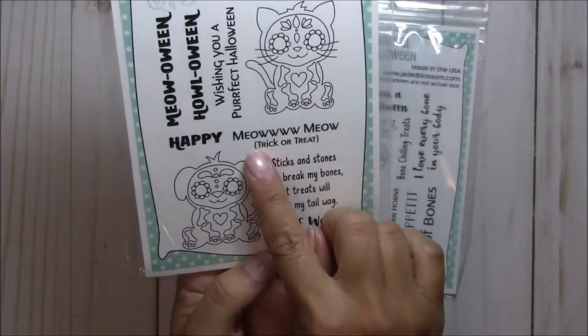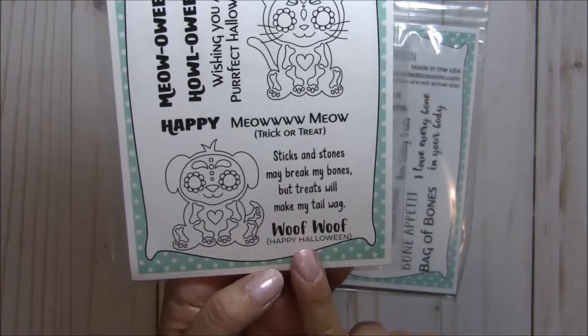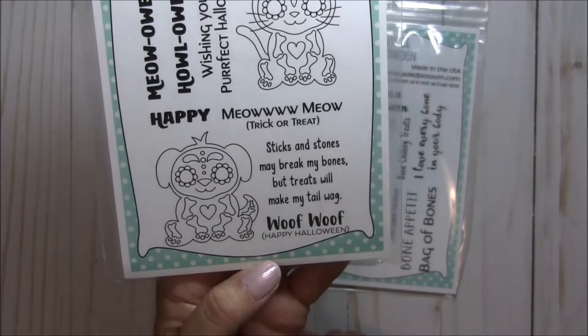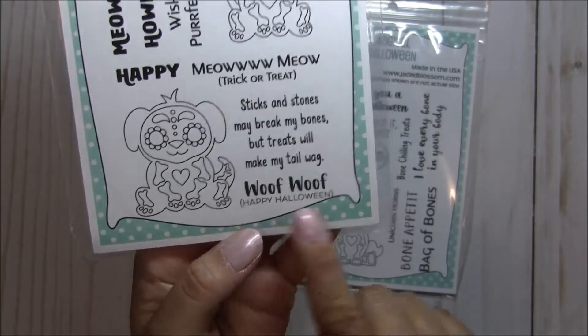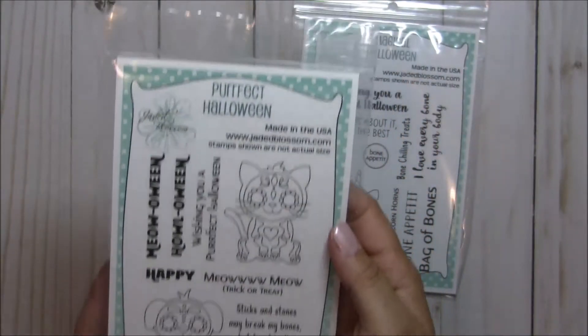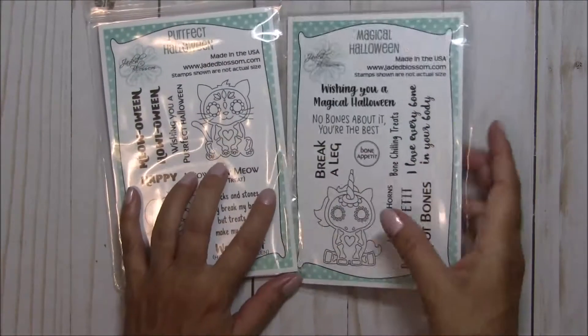This one here says Meow, Meow, Trick or Treat. Sticks and stones may break my bones, but treats will make my tail wag. And then you get the Woof Woof Happy Halloween. Super duper cute, especially for those of you who like dogs and cats — that's a fun set to work with.